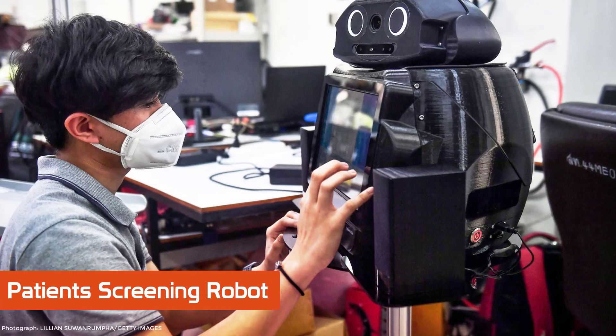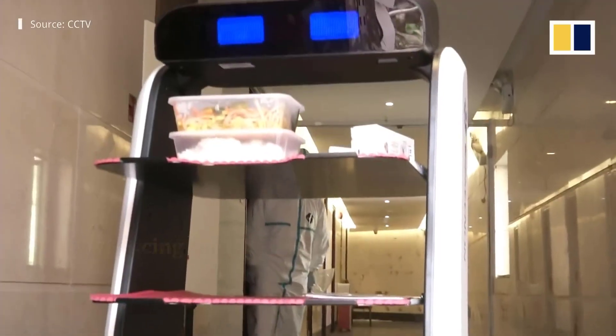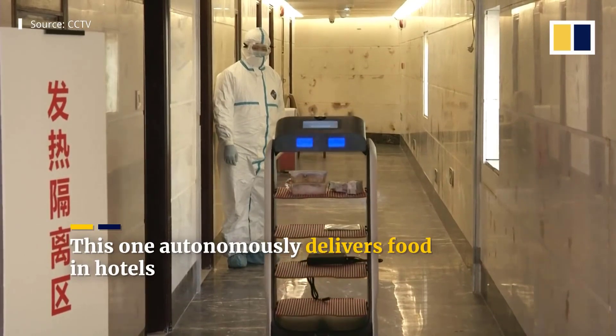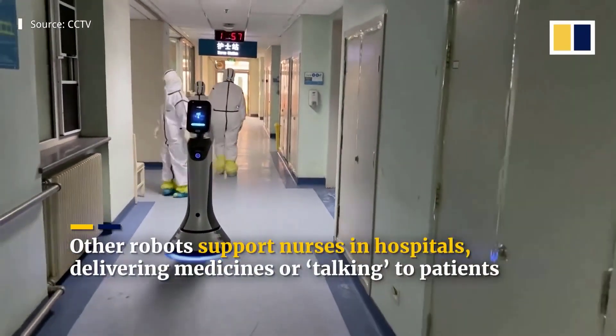Just as seen on your screen, an engineering student is modifying a robot to observe and screen COVID-19 patients. Other robots are being deployed to minimize human-to-human contacts by delivering food, medicines, or talking to patients.